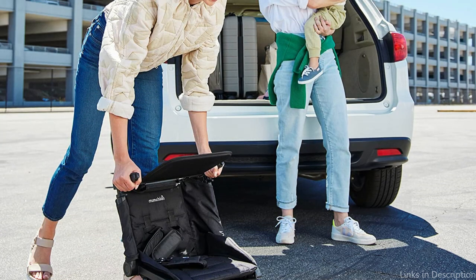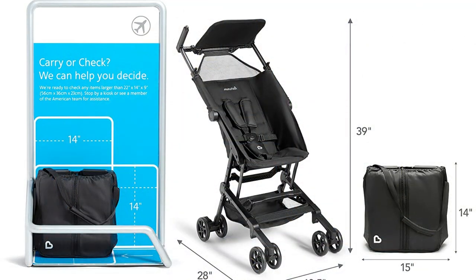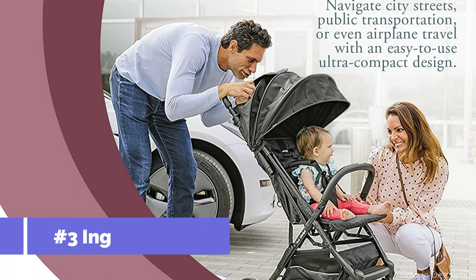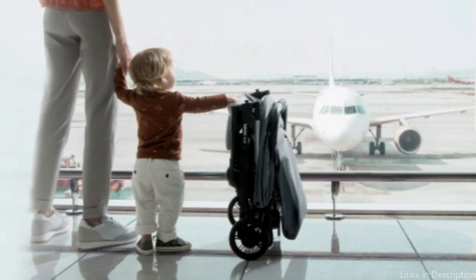This is a fantastic feature because it enables you to constantly monitor your infant or young child. In order to provide your child a smooth and comfortable ride, the stroller is also equipped with a shock-absorbing system. On number 3, we have the Ingelsina Quid Stroller, which is surely worth considering if you're searching for one that is small and simple to handle while flying.